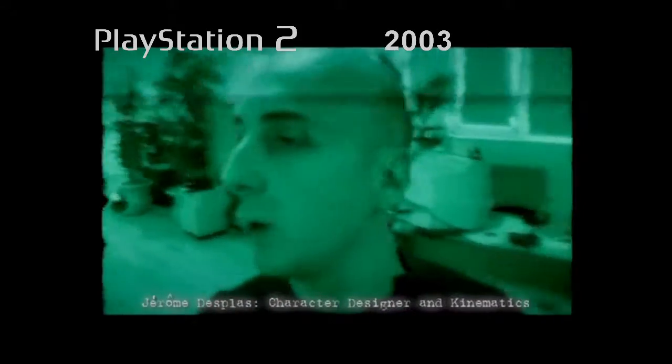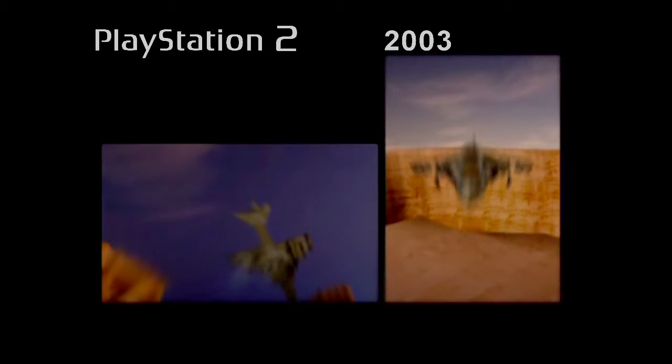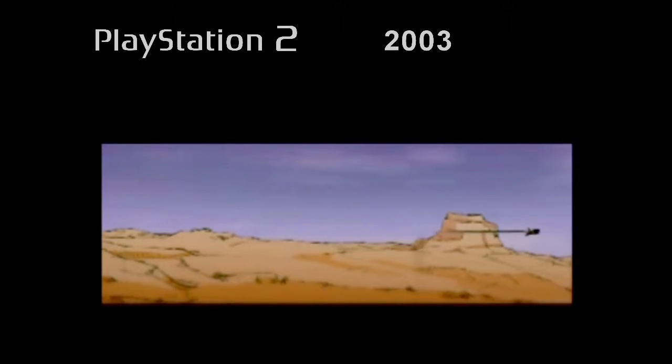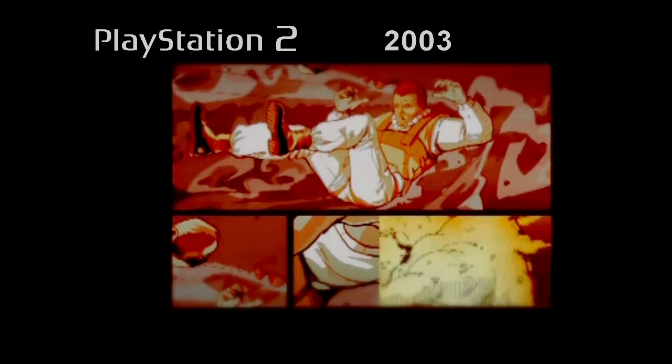For the cinematics, they wanted to keep this cartoon effect and push it even further, mixing 3D with 2D rendering and an ultra-simplified decor like you find in comic books.